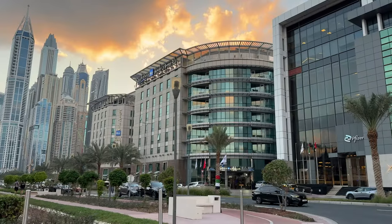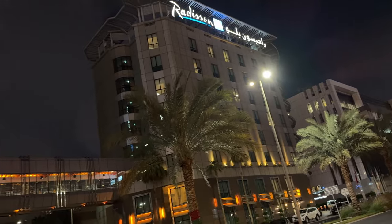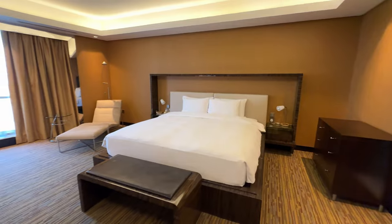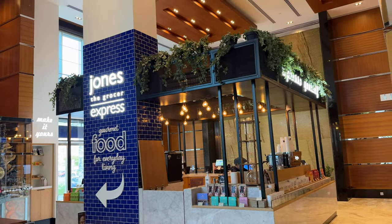Ladies and gentlemen, welcome to the Cat Life. I'm Adil, and we're here at Radisson Blue! That's right folks, we're here at the Radisson Blue Dubai Media City, staying here for the next couple of days. Now we're staying at the one-bedroom suite. We're going to give you guys a tour of the room, some of the amenities, and outside dining that this place has to offer. So let's check it out.